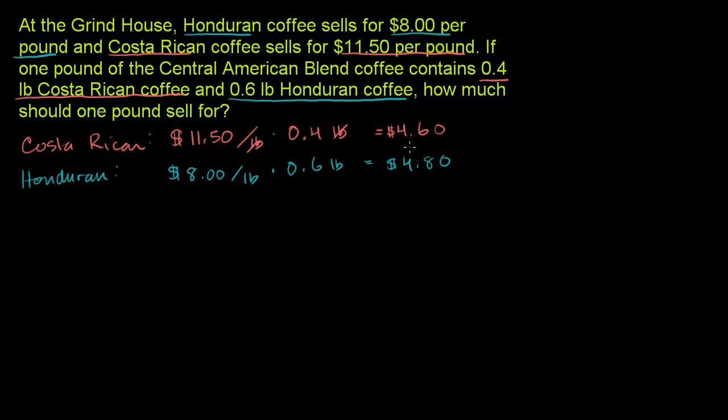So that's how much we spend on Costa Rican and that's how much we spend on Honduran coffee. If we add them up, that's how much a pound of the Central American blend is going to cost. Adding the pounds gives us one pound, so the total cost is the cost of one pound of the blend: 0 plus 0 is 0, 6 plus 8 is 14, 1 plus 4 plus 4 is 9 — it's going to cost us a total of $9.40 for the blend.